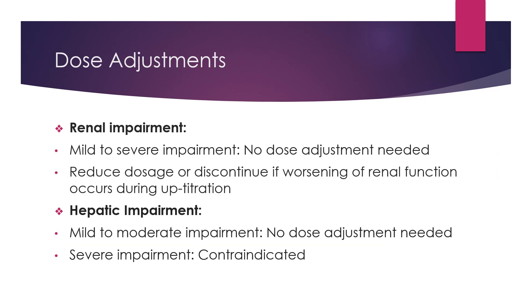For dose adjustments for renal impairment, if there is mild to severe impairment, no dose adjustment is needed. But if there is worsening of renal function that occurs during uptitration, be sure to reduce the dosage or discontinue. And for hepatic impairment, if there is mild to moderate impairment, no dose adjustment is needed. But for severe impairment, the use is contraindicated.